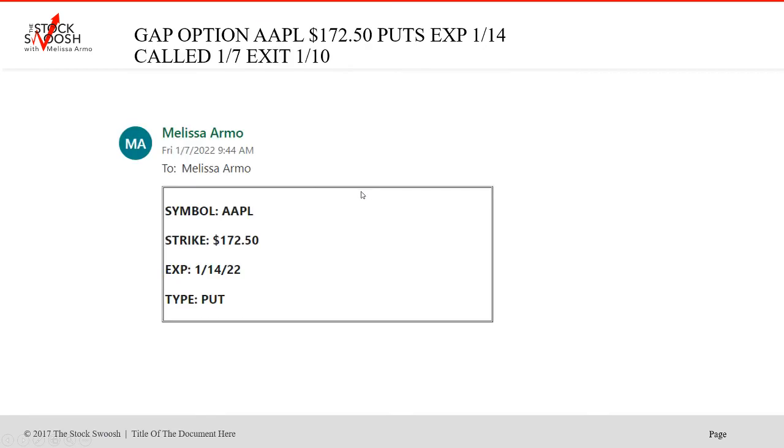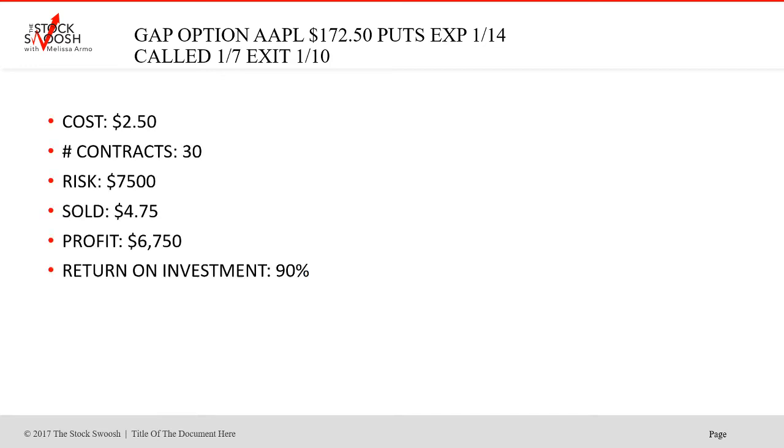Then this one was 172.50 Apple puts. Apple fell — I was reading the market, reading the things that were going to go with the market, reading the gaps. Called on the 7th Friday morning early at 9:44. It dropped. These were really cheap — $2.50 per contract, 30 contracts were $7,500, sold at $4.75. Profit $6,750, return on investment 90%. I kind of stacked these into the week as it continued.